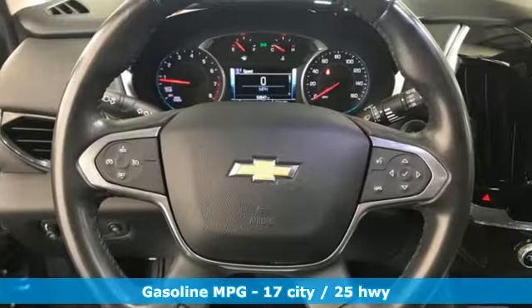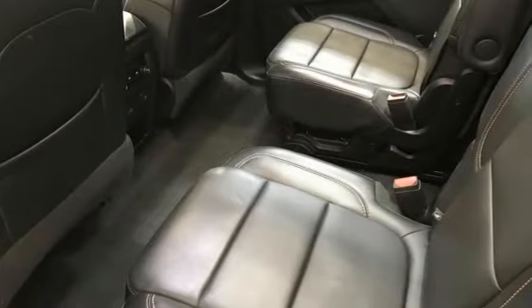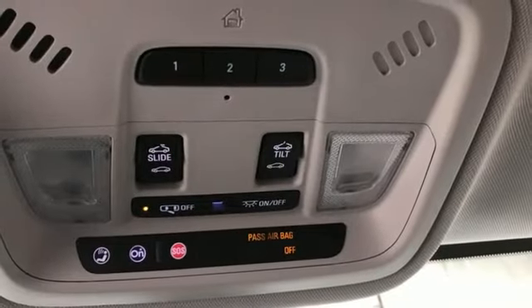V6 engine, front heated leather bucket seats, integrated navigation system with voice activation, rear parking sensors,